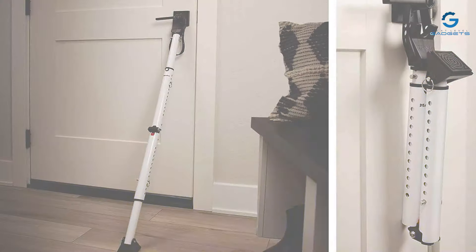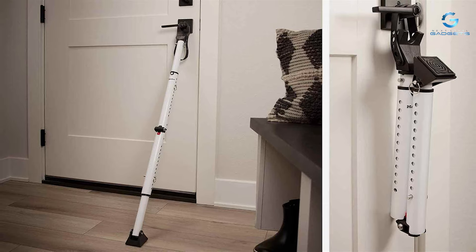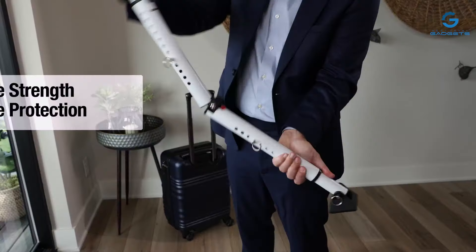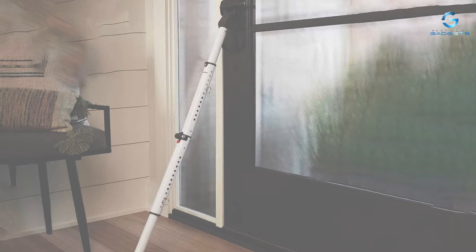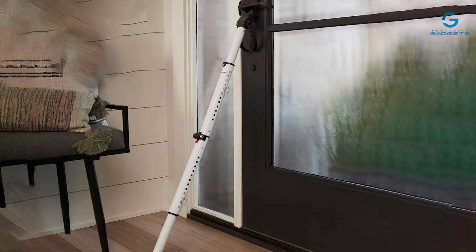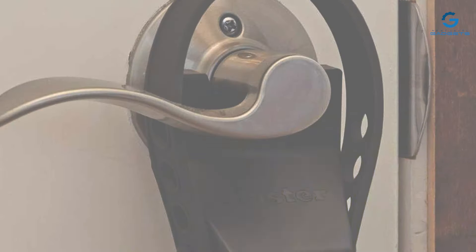Constructed with durable materials, the Master Lock Compact Door Stopper is designed to withstand significant force, making it a formidable barrier against intruders. Its folding design makes it easy to store and transport, making it an ideal choice for both home and travel security. With adjustable height and pivoting ball joint, this security bar can fit snugly against various types of doors and sliding patio doors.